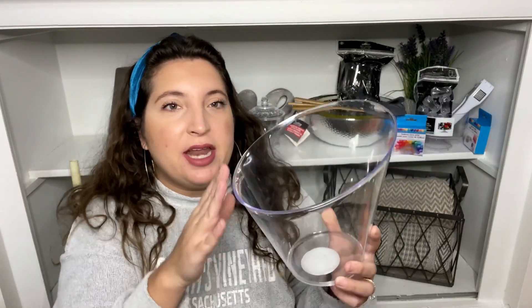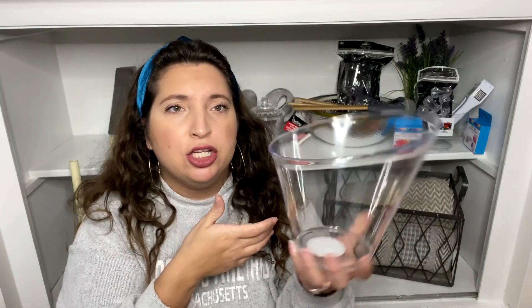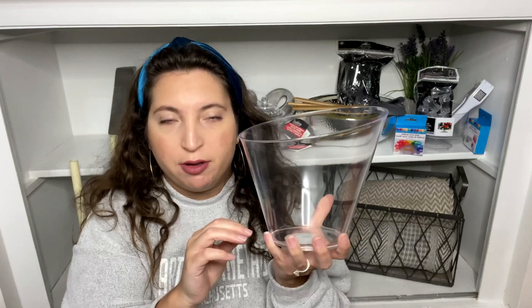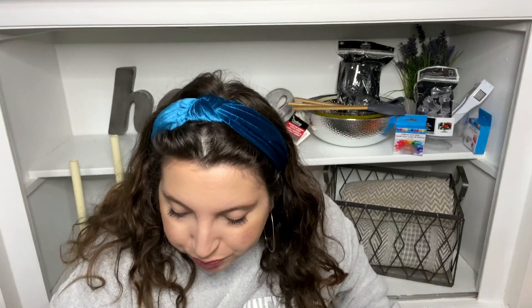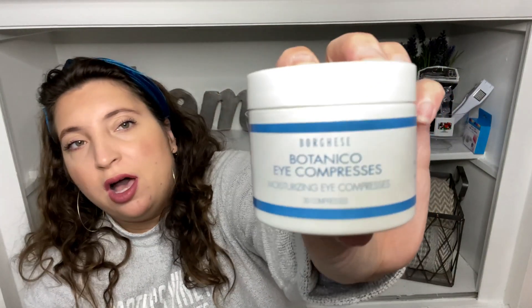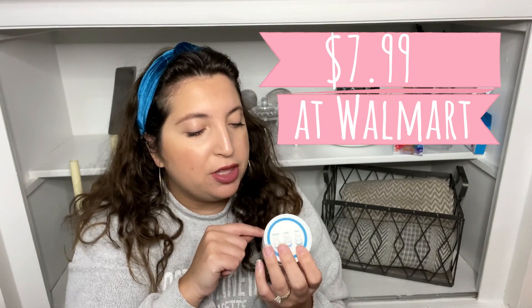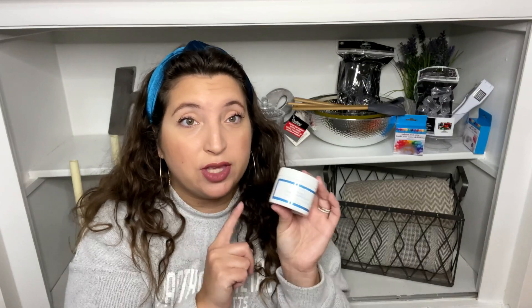I also got this container — it's a little bit slanted at the top, perfect for breadsticks or as an ice bucket with a bottle of champagne or wine. Moving into beauty: I got some Colgate toothpaste for our bathroom, and then I got this Borges Botanico eye compress — I think it's name brand, made in New York. There are 30 compresses in here and I did get one for the giveaway as well.